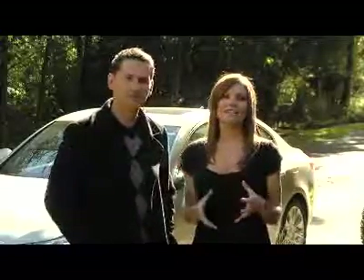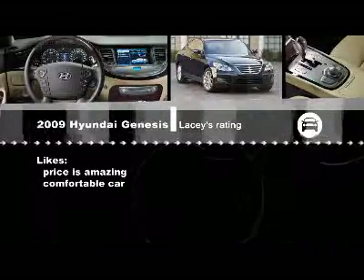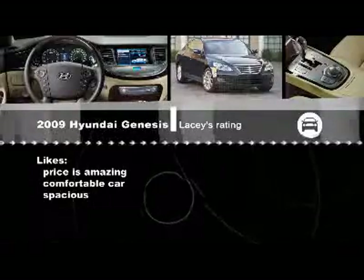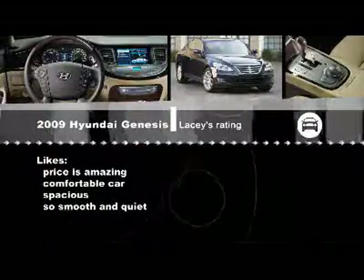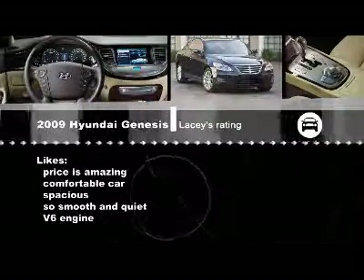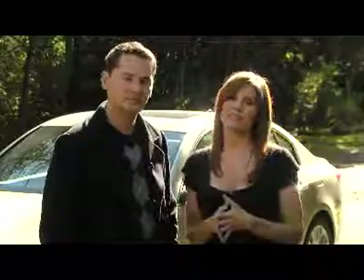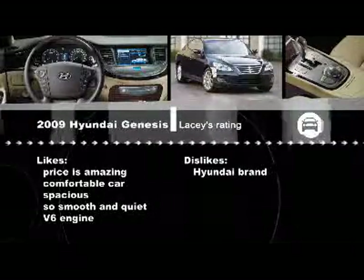If you like the look of this Genesis, there's a coupe version coming. Overall, the first thing to mention is the price — it's absolutely amazing. What you get for that great price is a very comfortable car, not just for the driver but also for the passengers. It's very spacious with lots of leg room and room for cargo in the trunk. It's just so smooth, both in acceleration and when braking, and the interior is very quiet. The V6 with 290 horsepower is just enough for this car. On the downside, it really has nothing to do with the car itself, but the perception people have of the Hyundai brand is just not that great — people kept saying, 'but it's a Hyundai.'